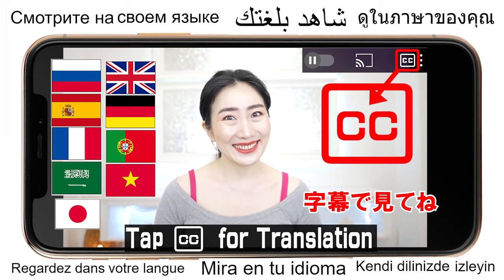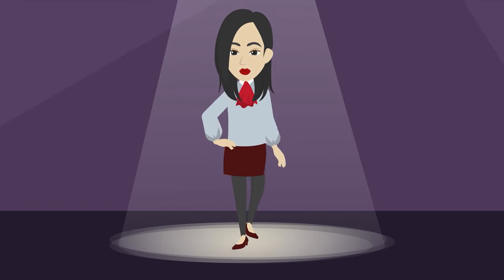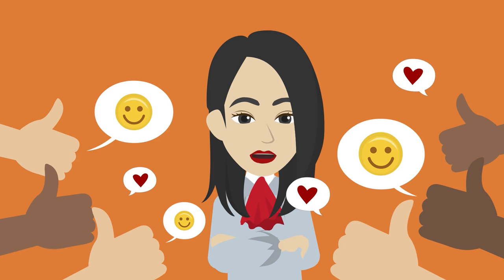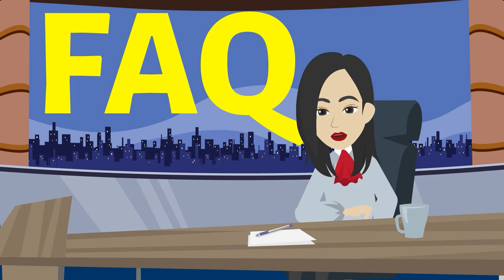Hi everyone, I'm Amy. Can we really improve sagging under the eyes and wrinkles around the eyes? To be honest with you, we really can improve them. So many people are feeling the face lift by working on Amy's vegan yoga. Thank you to everyone who commented on my videos. I want to bring you more results, so I will answer the frequently asked questions to help you work on facial yoga better.